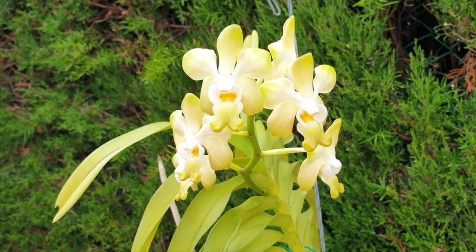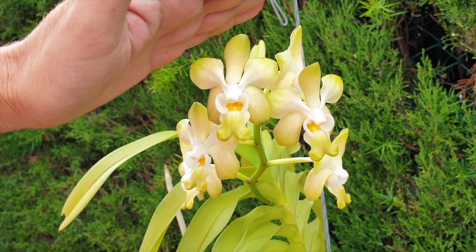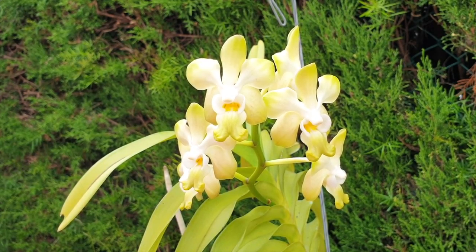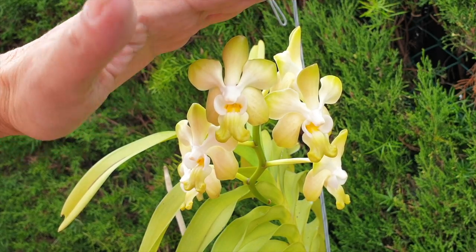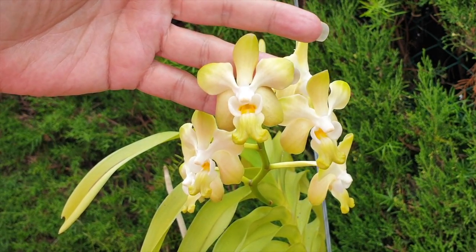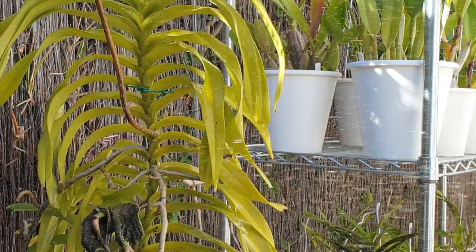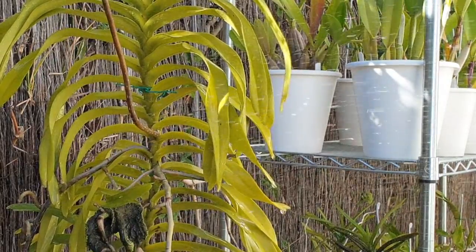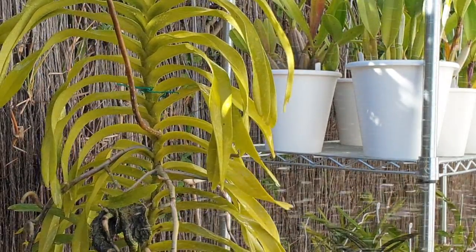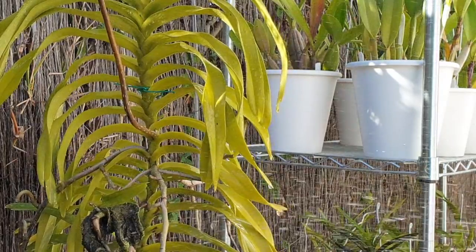My Denisoniana bloomed for me for the first time this year after three years in my collection, and I believe a lot has to do with the stress. I would like to take credit for the blooms for all the right reasons, but it was probably all the stress — which is fine, I got to see the blooms. However, I really want to keep this one. So I'm still fighting for it with a lot of water. I've stopped with the seaweed because of the season — I don't want to be pumping growth hormones into something that naturally slows down. There's still hope for Denisoniana.